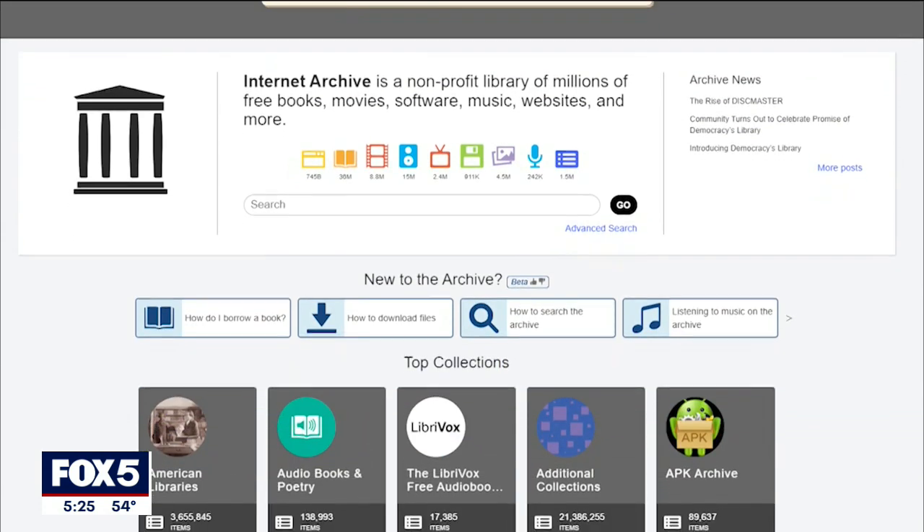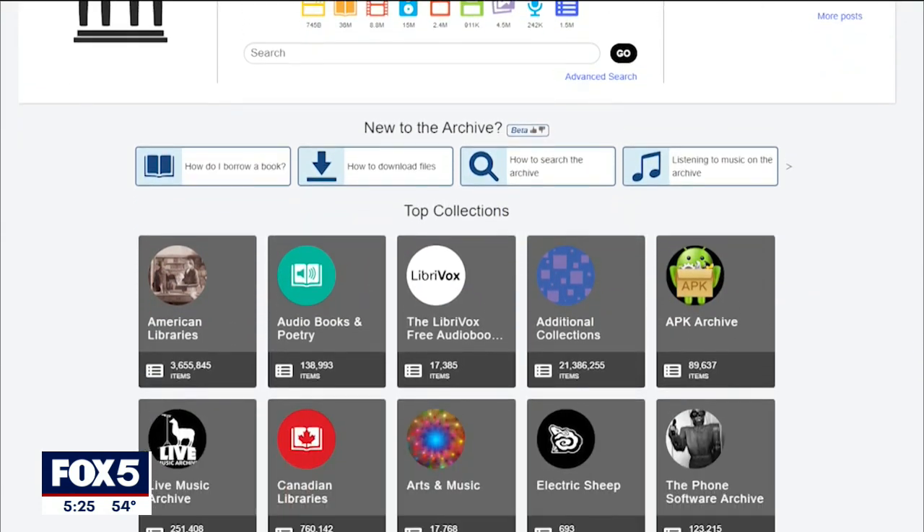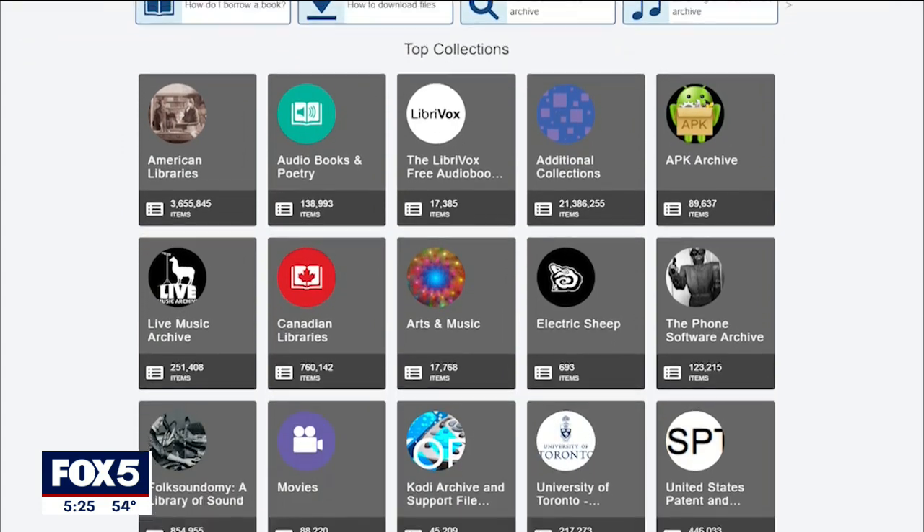I wake up every morning going, oh boy, I get to keep going with this. He works as a free-range archivist at the Internet Archive, a special repository that exists online for free.